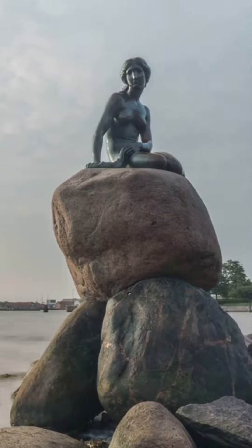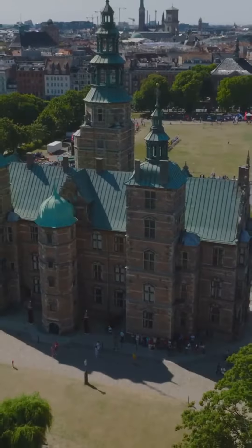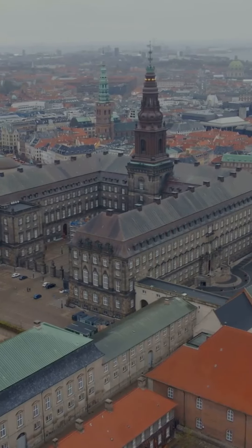Third, the Little Mermaid statue. Inspired by Hans Christian Andersen's fairy tale, it's a bucket list icon. Fourth, historic spots: check out Rosenborg Castle for the crown jewels, Amalienborg Palace for the changing of the guard, and Christiansborg Palace for a mix of parliament and royalty.